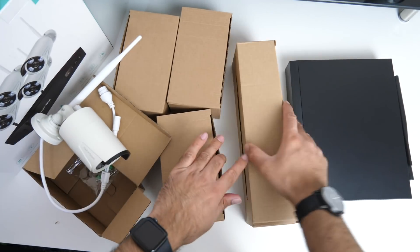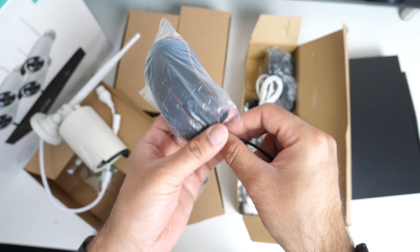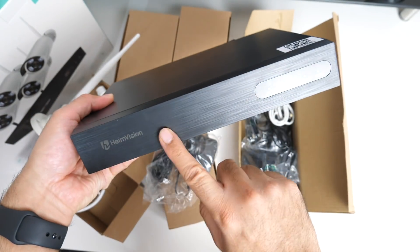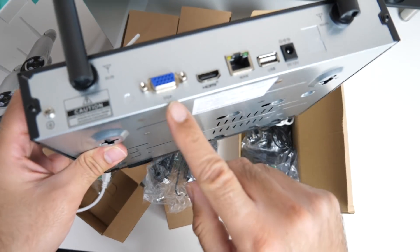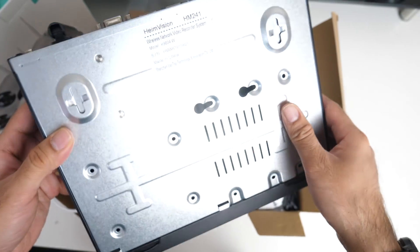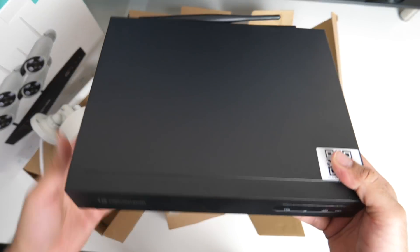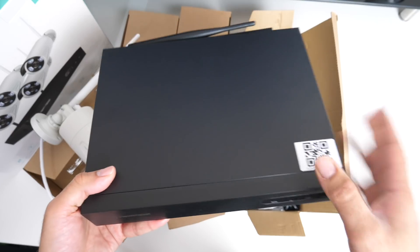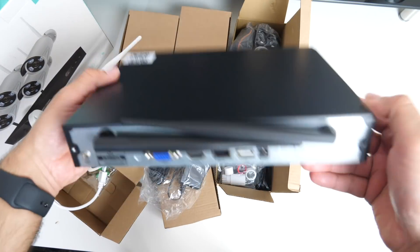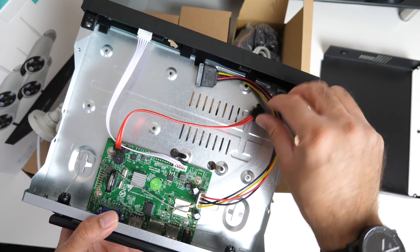You get four cameras in the box along with all the power adapters, a mouse for system settings, and an ethernet cable. The NVR is compact — it has a VGA port, HDMI out, ethernet port, USB port, and power socket on the back, and can be wall-mounted or placed near your router. This system costs only £149 or $179 for the four-camera wireless setup. The only thing not included is a hard drive — remove four screws and the lid comes off easily.